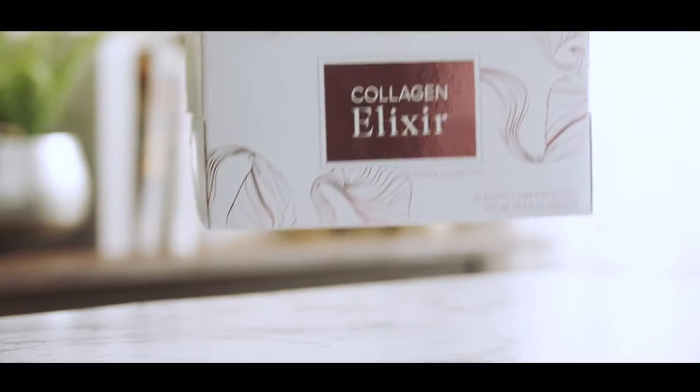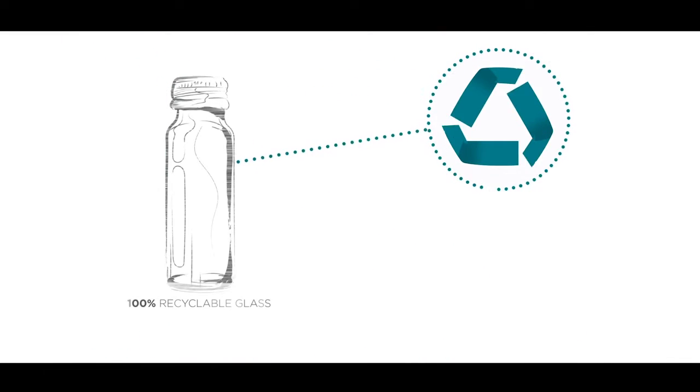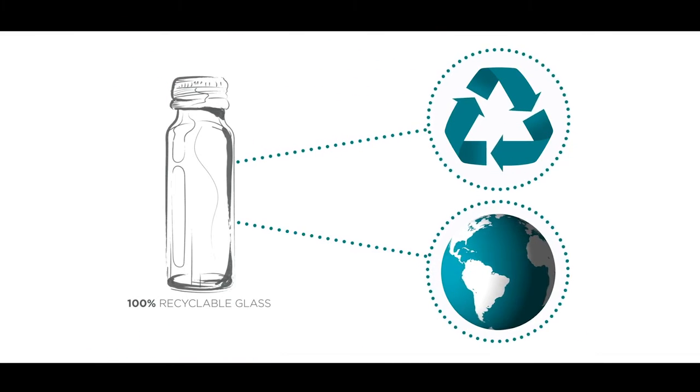Next we looked at packaging, and what makes that little bottle even more amazing is it's made of 100% recyclable glass, which is not only better for the environment but also allows our elixir to be sealed to prevent unwanted oxidation.